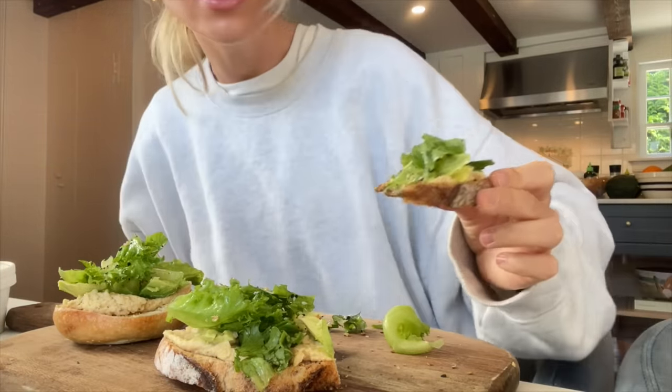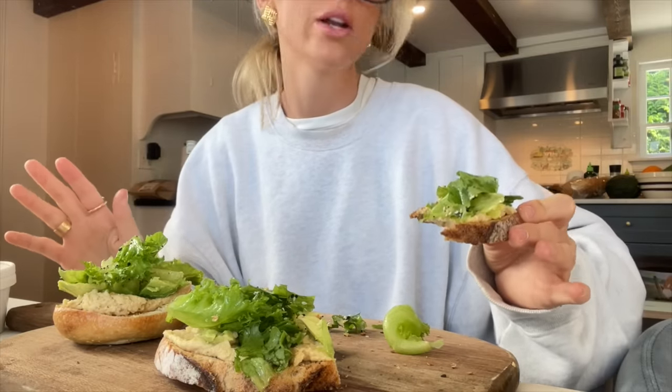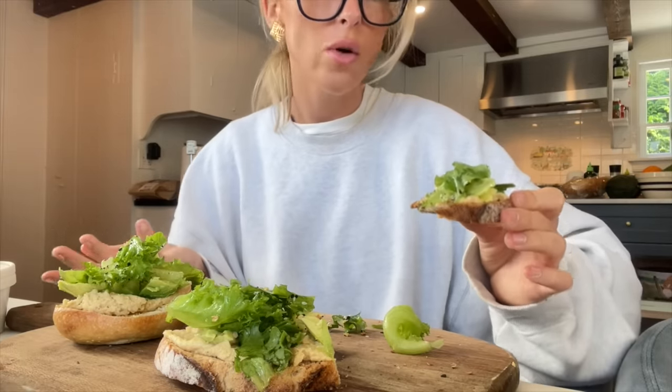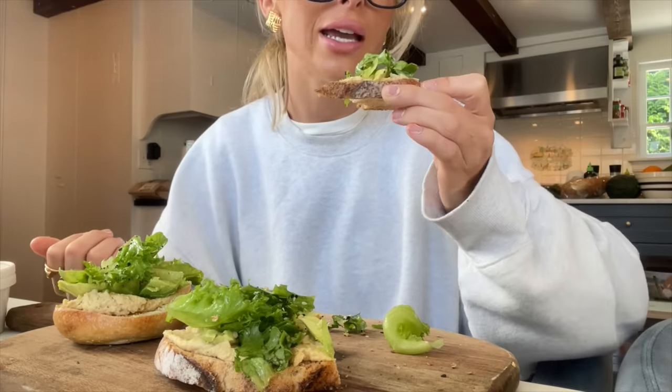Pairing carbs with proteins and fats and some vegetables keeps me fuller and more energized throughout the day, and just feeling better. So I'm not scared of carbs — I'm always pairing them with the right thing, and I'm using them as fuel for my day.